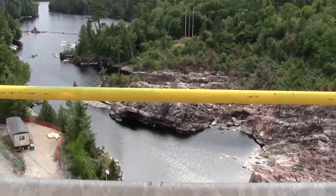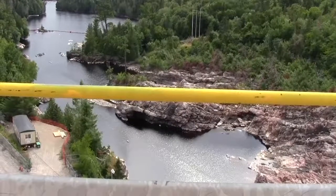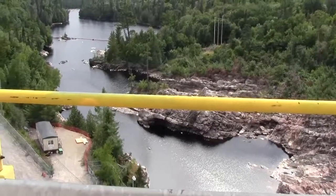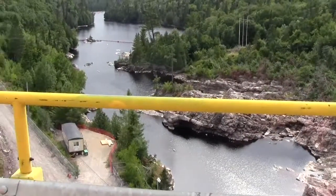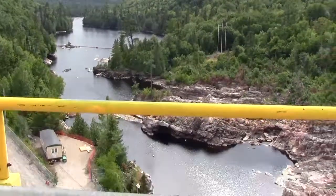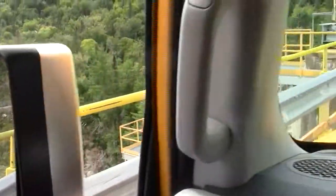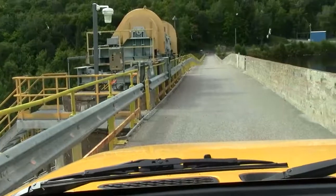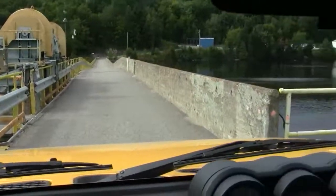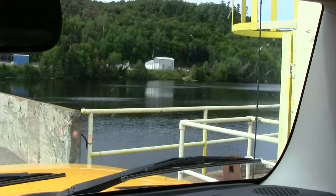I'm just using my final few seconds of video up here crossing over the Montreal River. One of the dams here — a view down below. Just ahead, over the dam and to the right, the water.